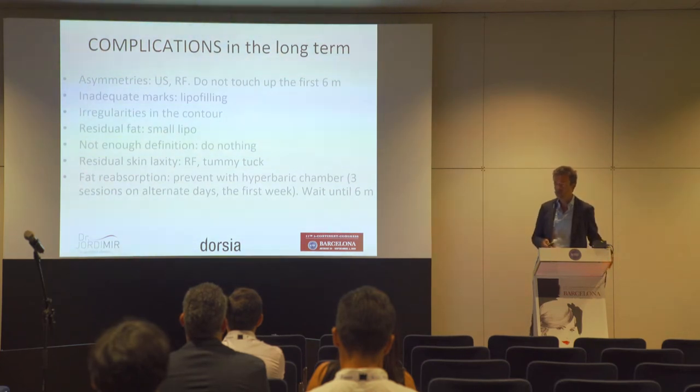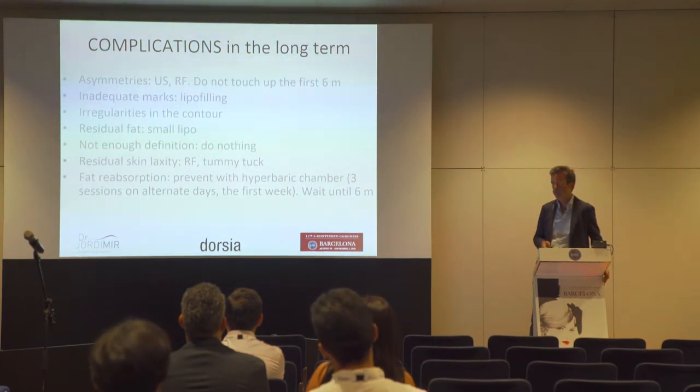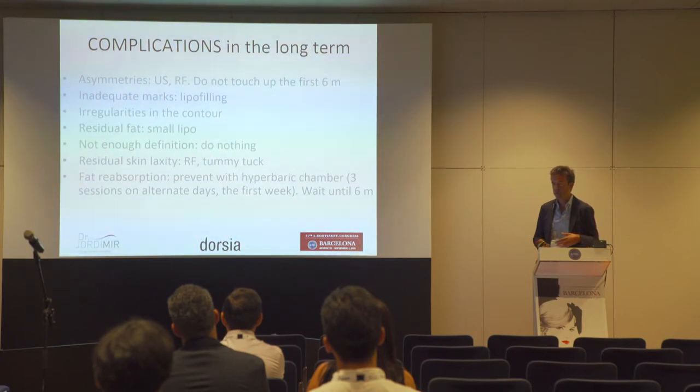Other complications include asymmetry. For management we can use ultrasound and radiofrequency to help. It is very important not to re-operate before six months. Inadequate marks are a very difficult complication — we have had patients operated on by another team with inadequate marks, and corrective lipofilling is very, very difficult with uncertain results.